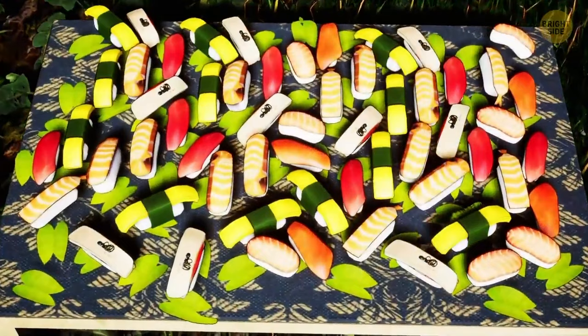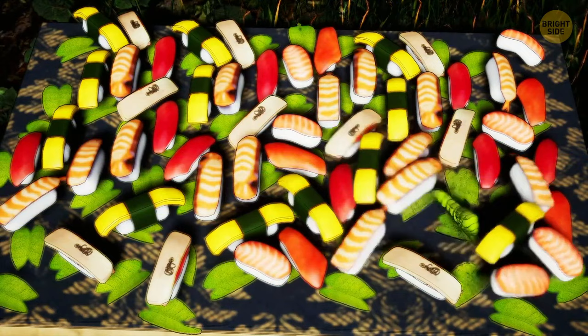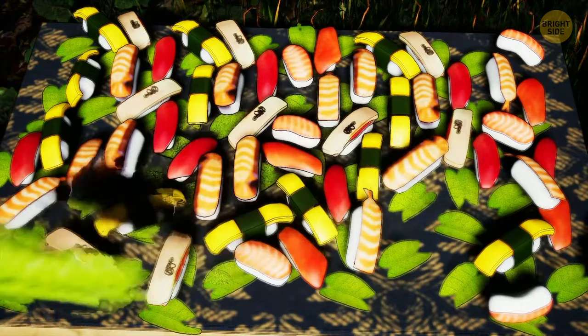Josh ordered some delicious sushi for a picnic outdoors. Look at the picture carefully — can you spot any odd components in this meal? There's a green caterpillar in here. It probably fell from a tree. I wouldn't recommend eating that anyway.